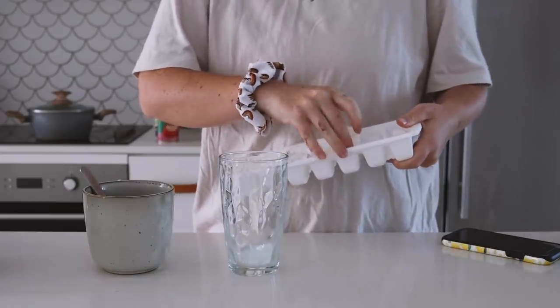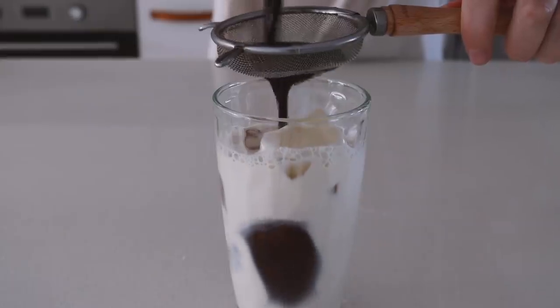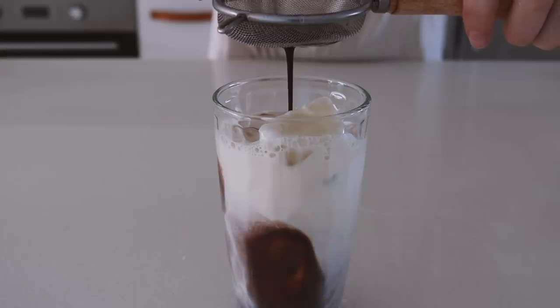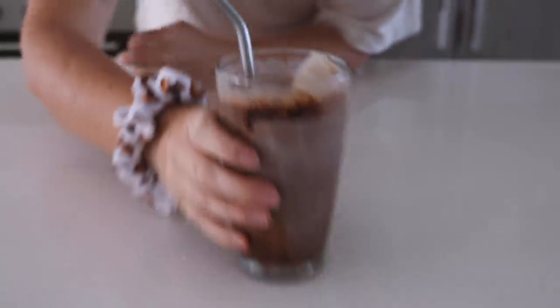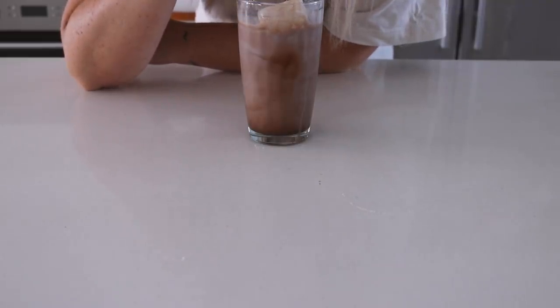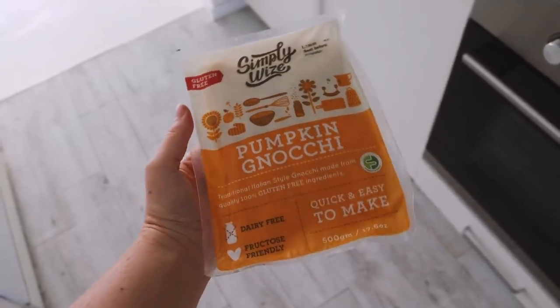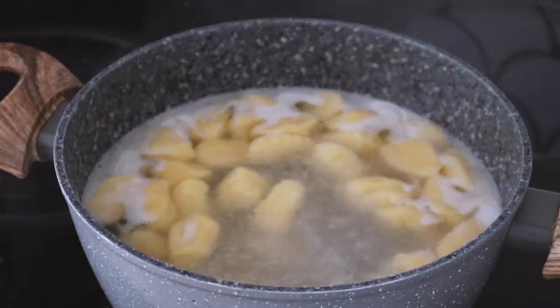Sprouts make everything look good, we know this by now. In the afternoon I was feeling something sweet so of course I made myself an iced cacao — someone wants to keep track of how many times I say iced cacao in today's video, I'd love that.